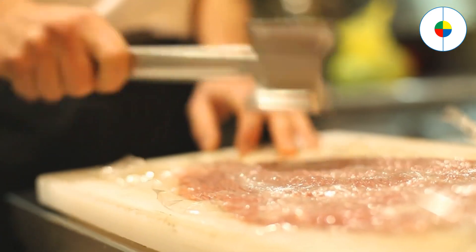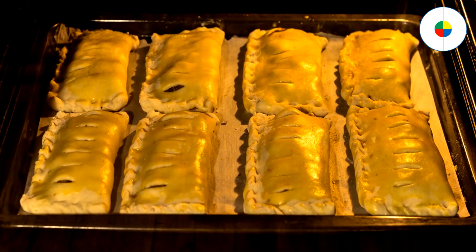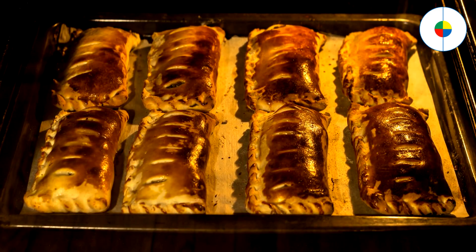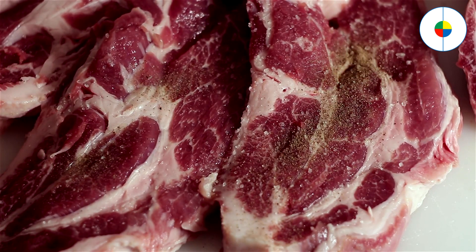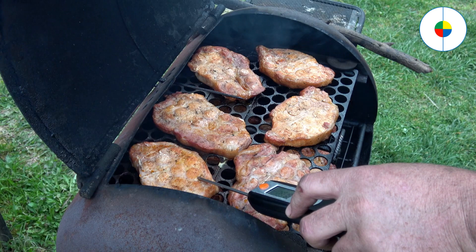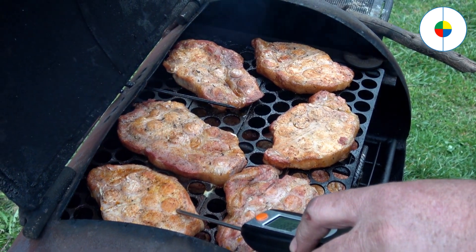Cook meats in the oven for a flavorful and tender result. You can cook almost any cut of meat in the oven. Preheat your oven to the recommended cooking temperature for about 20 minutes while your meat sits at room temperature to ensure even cooking. Season the outside of the meat with plenty of salt and pepper and set it in a wide roasting pan, preferably on a rack or a bed of vegetables. 30 minutes before your recipe says the meat is supposed to be ready, use a meat thermometer to see if it's reached a safe internal temperature.